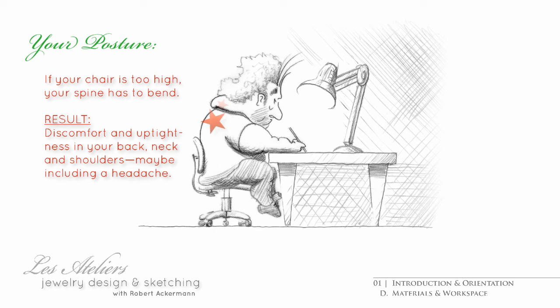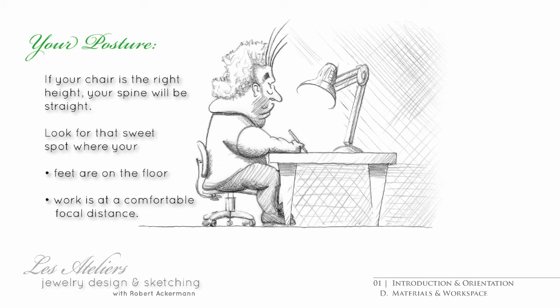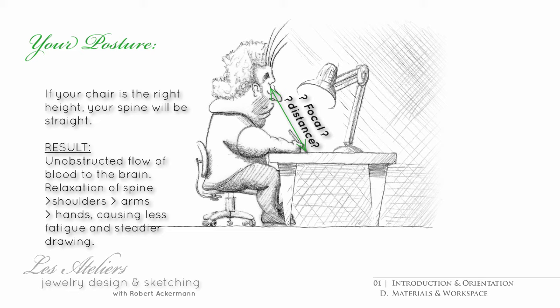If you are sitting too high, you will find yourself hunching over to compensate for an excessive focal distance and a lack of support of your elbows. Inevitably, you'll tense up and get a backache or a headache, eventually ending in a roaring migraine. If you are sitting too low, your elbows might have adequate support, but your eyes will strain to focus on your drawings, which can be just as debilitating.